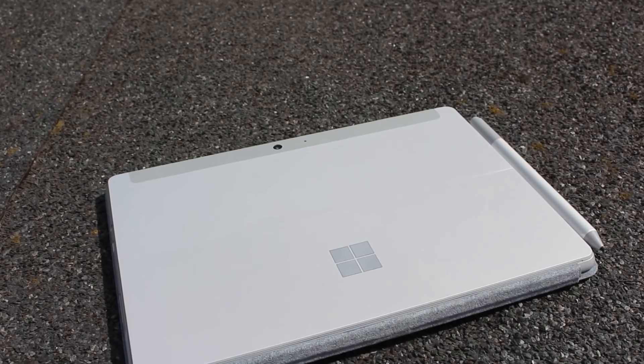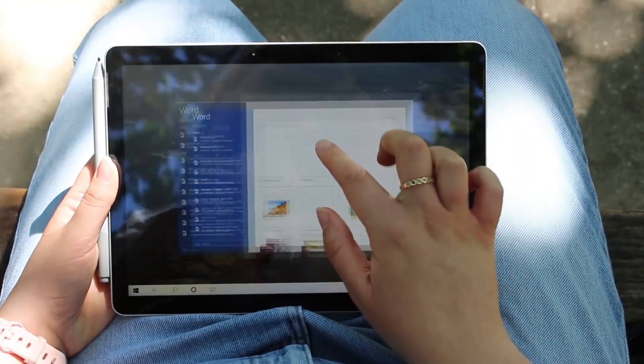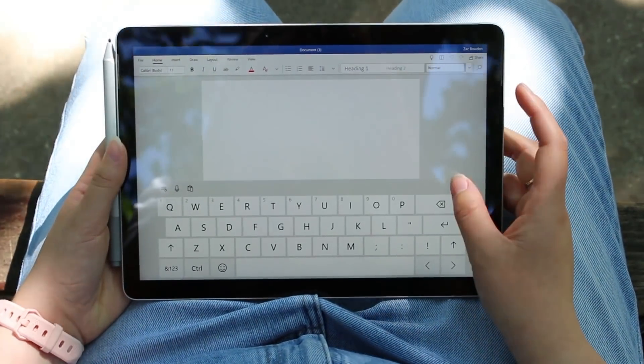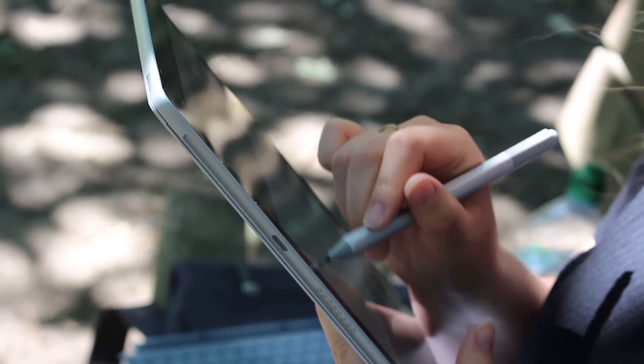You really do need a type cover here, because although the Surface Go 2 is a tablet, it's better suited as a mini laptop. The reason for this is Windows — Microsoft doesn't have the best collection of tablet-facing apps. Windows just isn't as good an experience for tablets as it is for laptops. The on-screen keyboard is fine, but if you're planning to do any long-form writing, the type cover is a must.